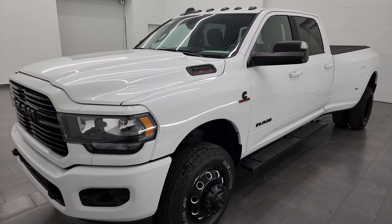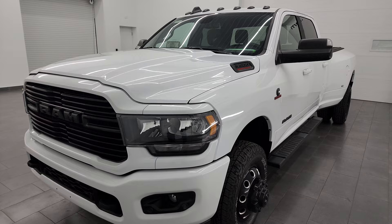This truck has been fully safetied and inspected by our service shop. It has a fresh oil and filter change, all the fluids have been checked and topped off, and it is 100% ready to go.